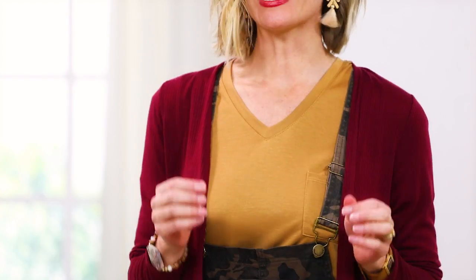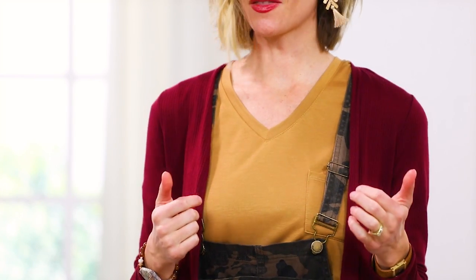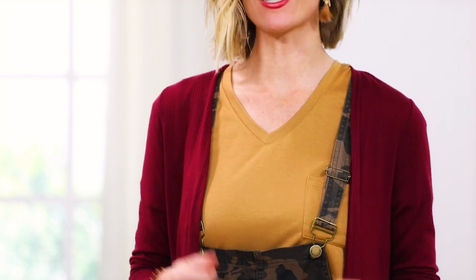I am wearing a size small in the overalls, the tee, and the cardigan. The tee is a perfect gold color — a perfect staple for your type 3 wardrobe. It's also fleece lined, so it's a little more opaque and nice and cozy on the body, with a substance that the fleece offers.